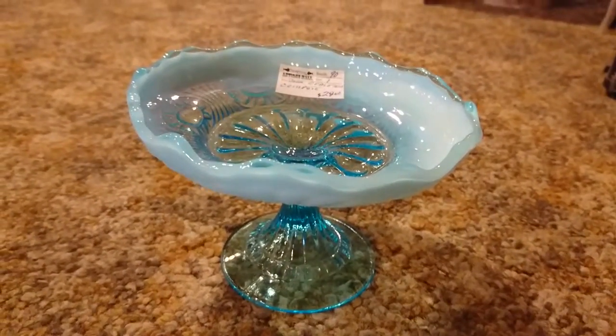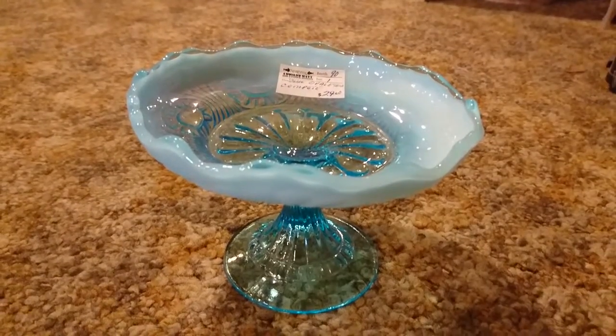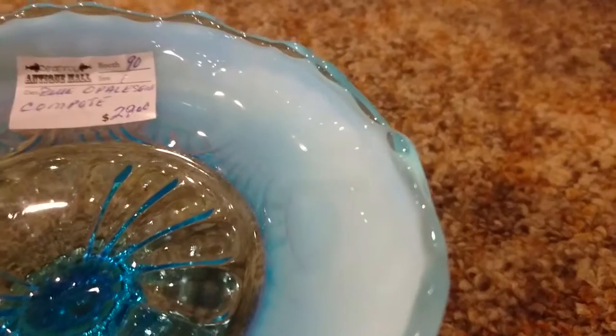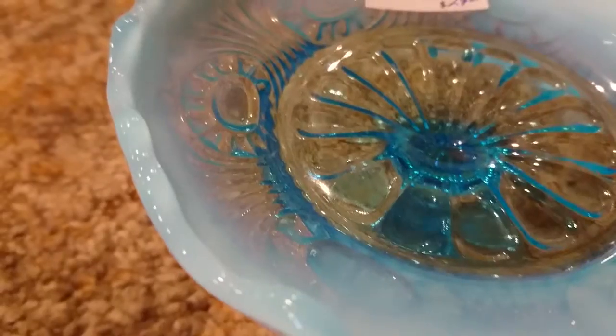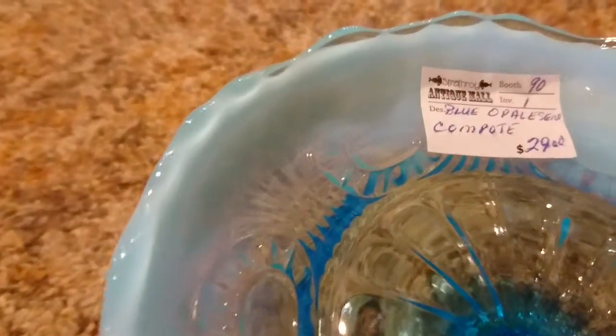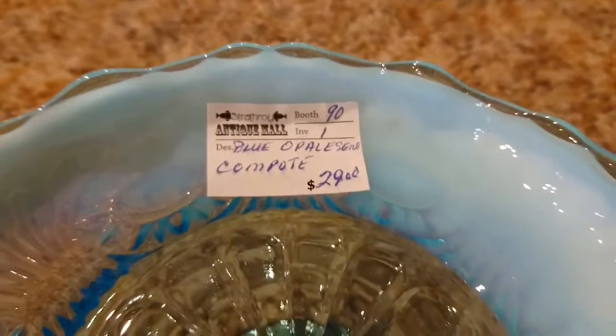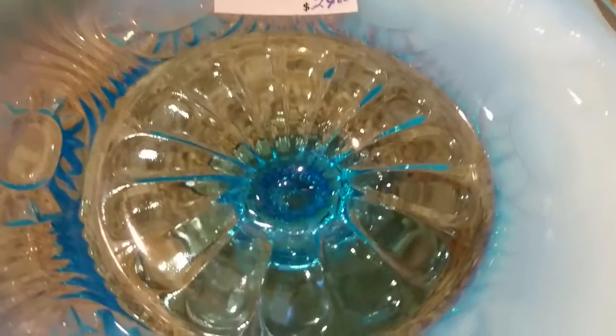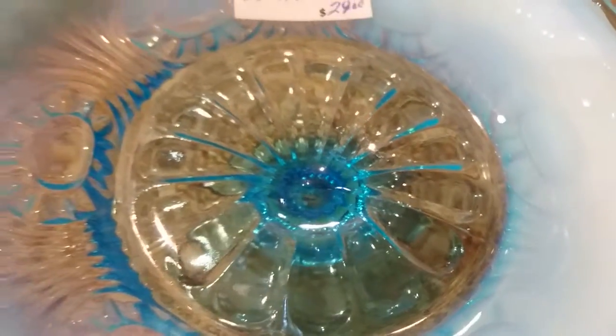What we have here is a blue opalescent compote. What is opalescent? This is opalescent — the sides. It's like an opalescent ring, the collar. And this one's blue. Antique, beautiful piece.